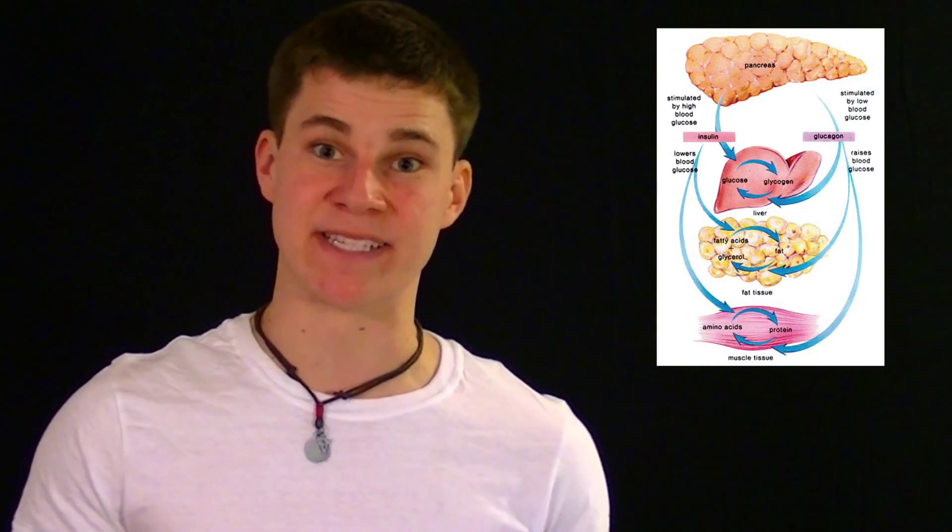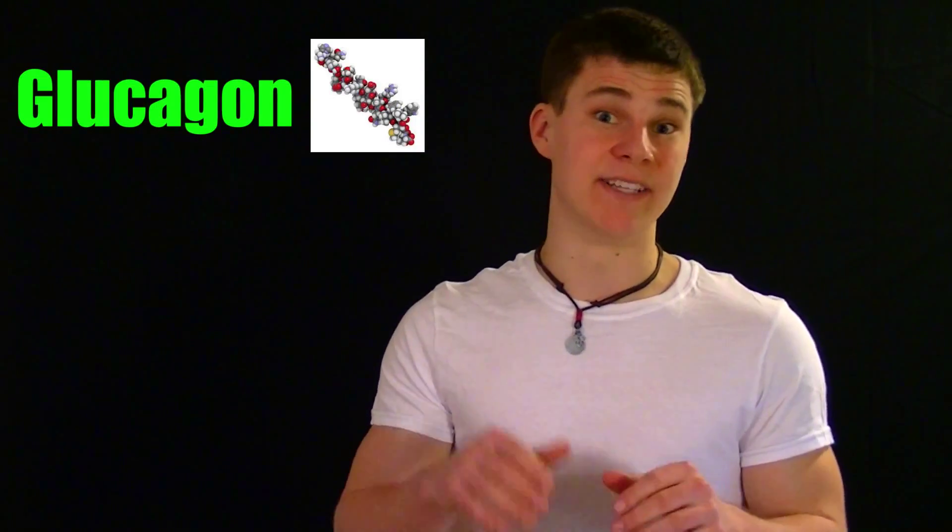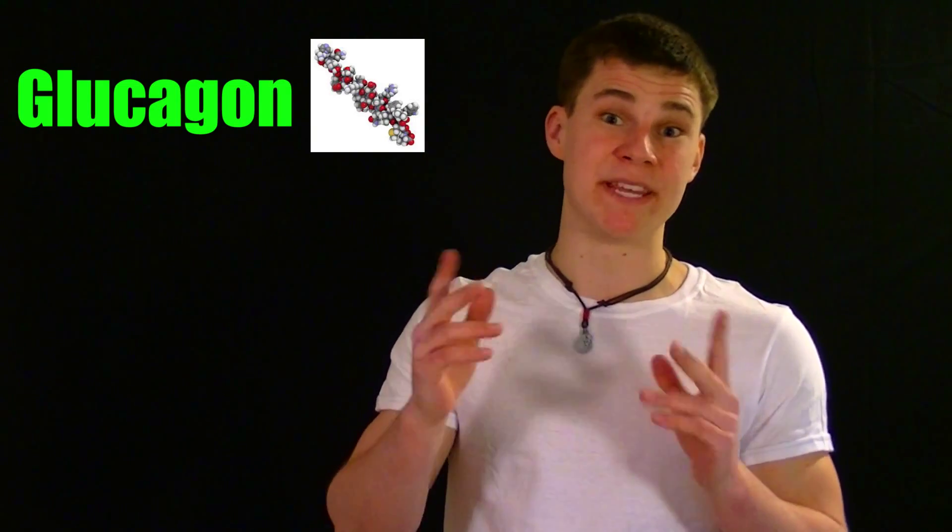In a normal person, blood sugar levels are controlled by a negative feedback system, which is governed by the pancreas. This is done by using two hormones, insulin and glucagon. Glucagon is a blood sugar raising hormone released by the alpha cells of the pancreas when blood sugar levels get too low, whereas insulin is a blood sugar lowering hormone released by the beta cells of the pancreas when blood sugar levels get too high.